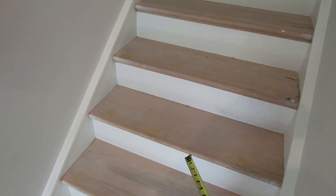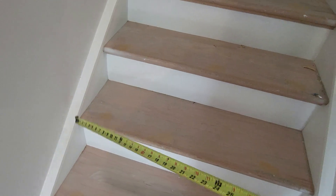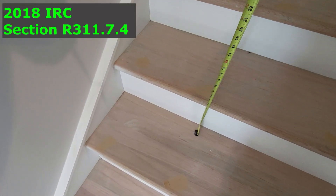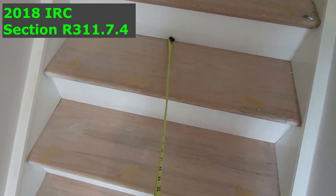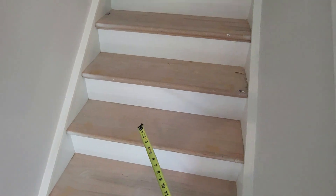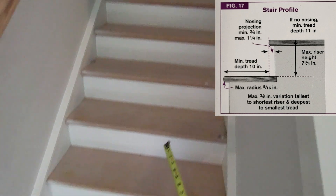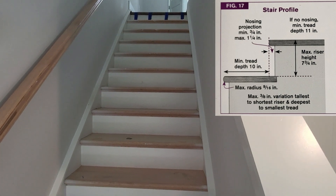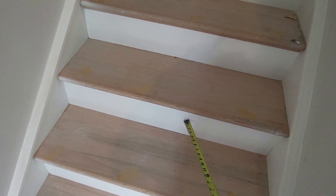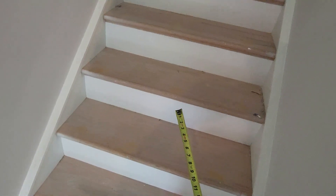Let's talk stairs. The max height on the stair riser is seven and three-quarter inches. The minimum tread depth for a stairway is 10 inches. There can't be more than a three-eighth inch difference across the whole stairway — so a riser near the top can't be six inches if one at the bottom is eight inches.